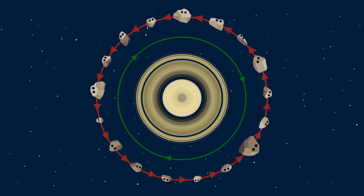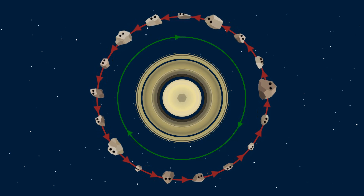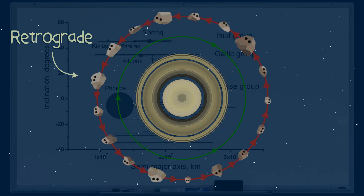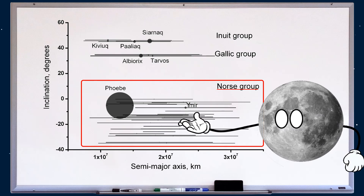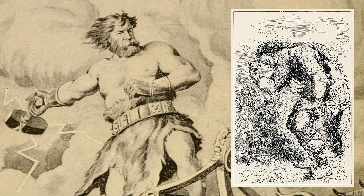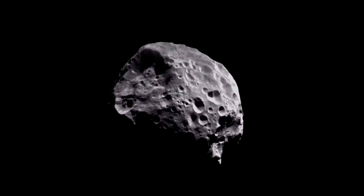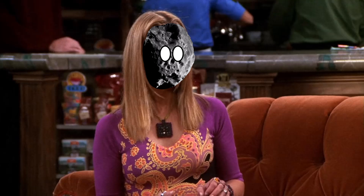As for the other 17 moons — they all orbit in the opposite direction to Saturn's rotation, and are therefore retrograde. These new additions will join the Norse group, which consists of 29 retrograde members, all named after characters from Norse mythology, mostly named after giants. Everyone except Phoebe, which is named after a character from Greek mythology — but Phoebe was discovered long before the other members of the Norse group, so it gets a pass on the naming issue. Classic Phoebe. Always has to be different.